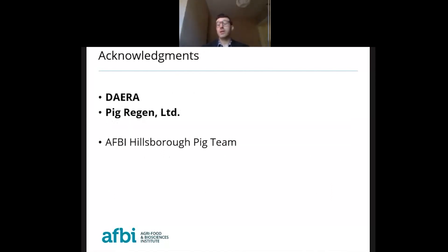Finally, we would like to acknowledge and thank ERA and PIC-REGEN for funding and co-funding this project, and a big thank you to the AFBI Hillsborough PIC team for making this trial possible. Thank you very much.